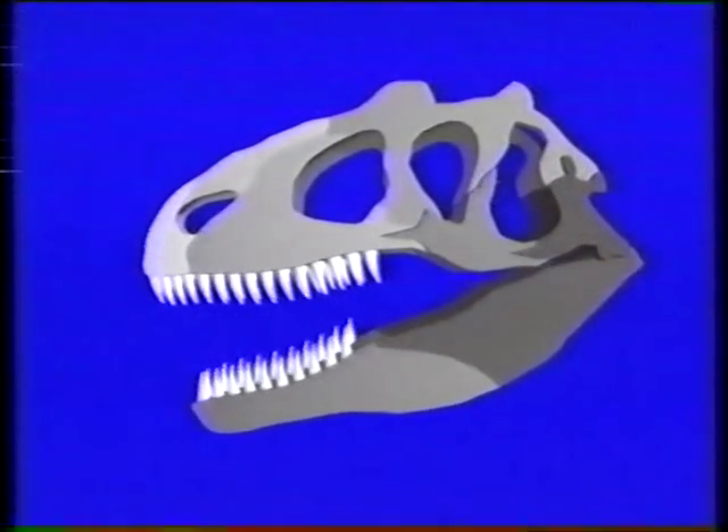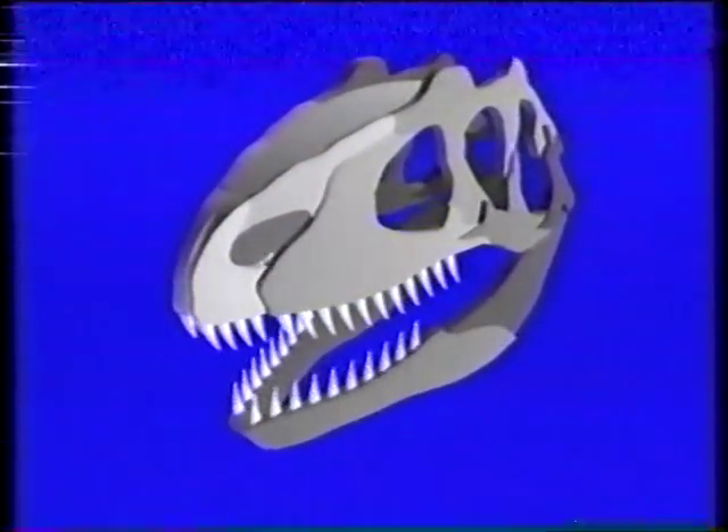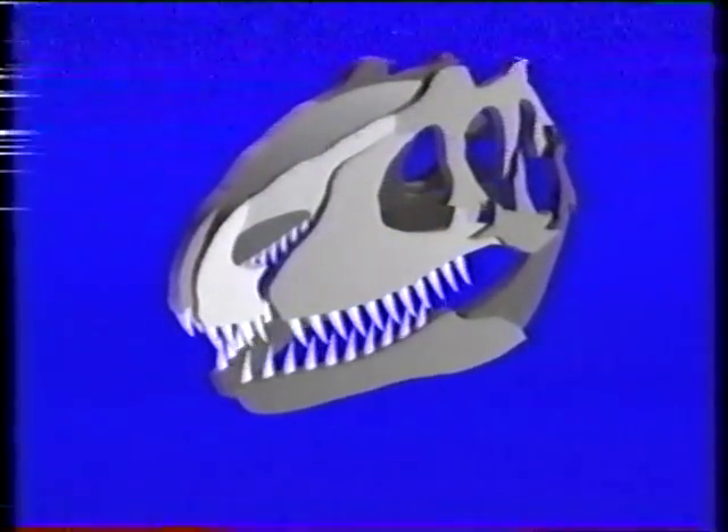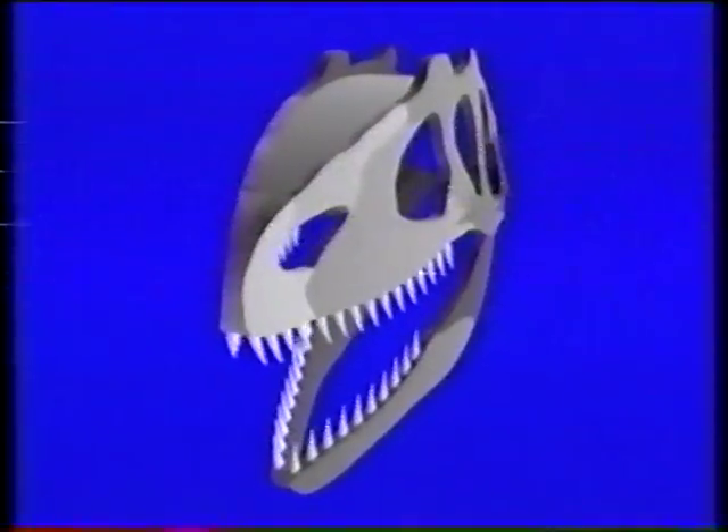Imagine this: a six-ton Tyrannosaur locks onto an animal with the bulk of, say, a modern rhinoceros. Both bodies twist and turn, but Tyrannosaurus teeth are deep in the flesh of its prey, so its head has to absorb the combined shocks from both animals — hence its skull joints, massive muscles in place of heavy bone, and the strong, flexible lattice of bone itself.